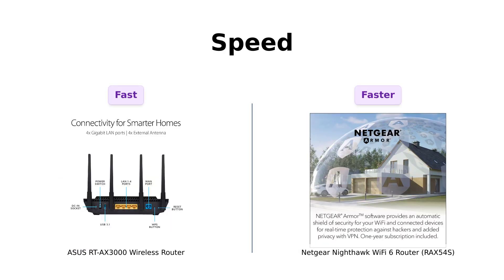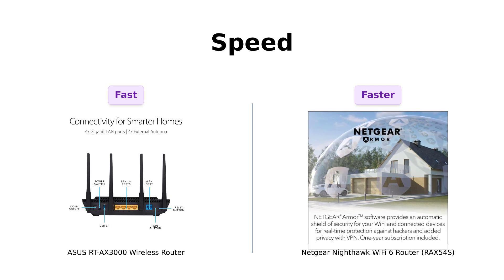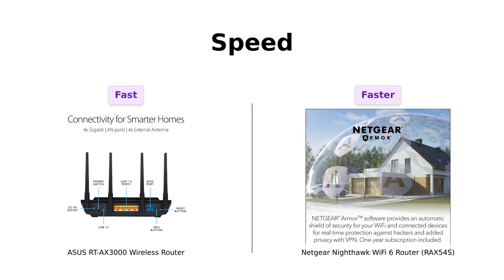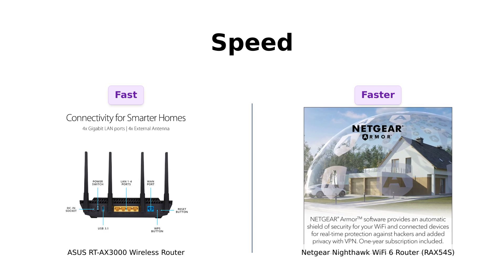Now, let's put the pedal to the metal and talk speed. The Asus RT-AX3000 offers a total network speed of 3,000 megabits per second. That's like driving a Ferrari on the information superhighway. But wait, the Netgear Nighthawk RAX-54S is no slouch either.